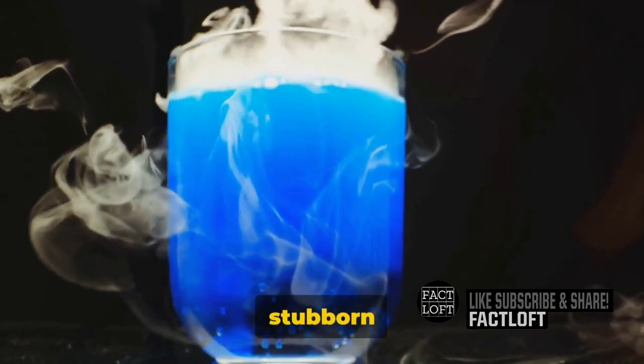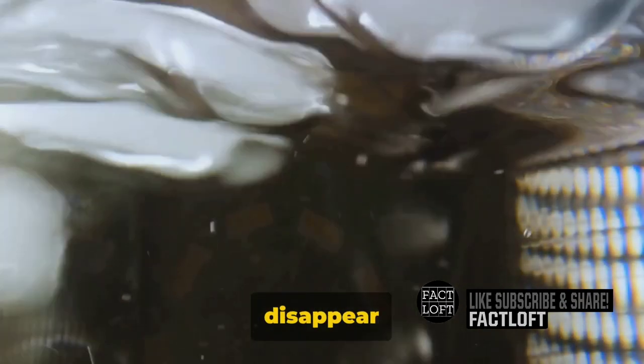But that's not all. Ever wondered how stubborn stains are defeated? Enter solvents. These chemicals have the power to dissolve a variety of materials, making stains disappear like magic.